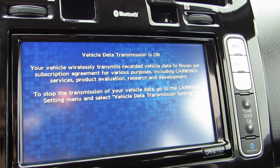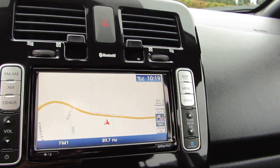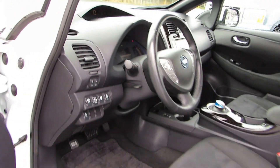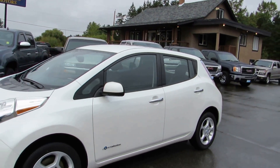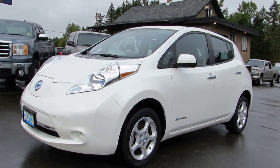It also has XM satellite radio. You can view this fully electric Nissan Leaf at Kolenberg Motors at 3537 Couch and Lake Road in Duncan.